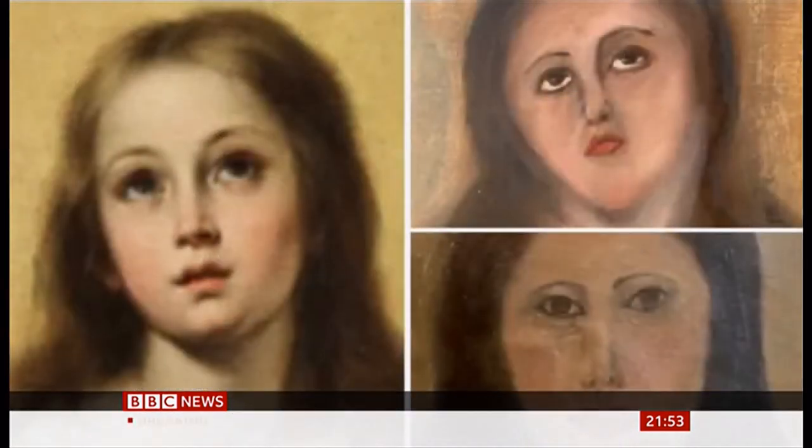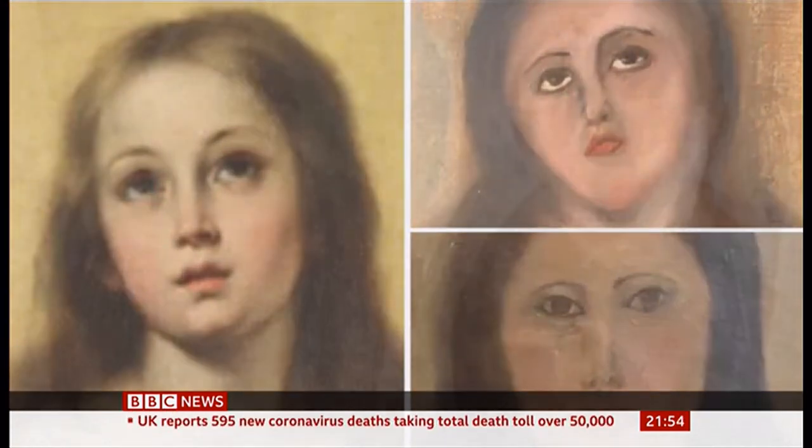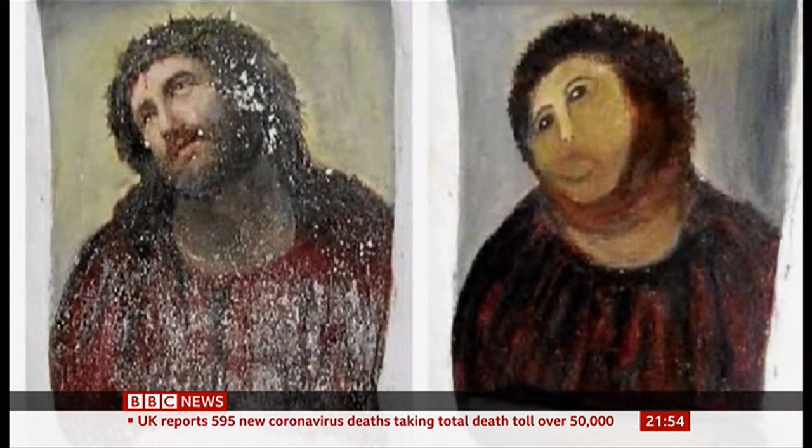And then there's this on the face of the Virgin Mary in Valencia. But best of all — it's still my favourite, it has to be — the 2012 restoration of a fresco in the town of Borja, known as Monkey Christ, lovingly restored by the elderly parishioner at her church.